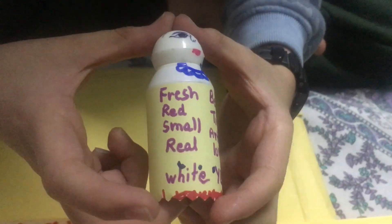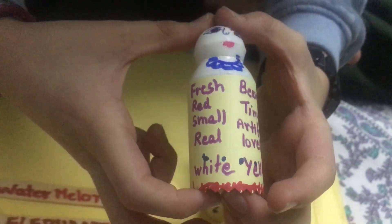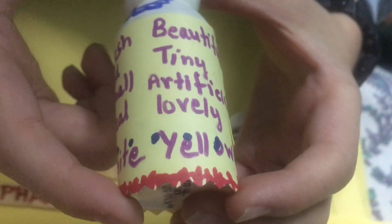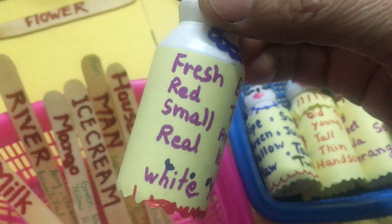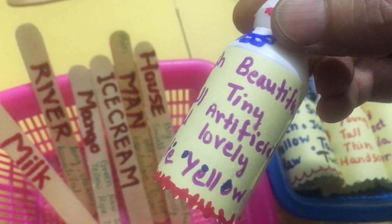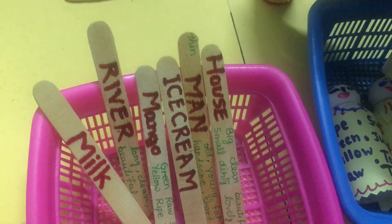Next. What is this? It's fresh. Red. Small. White. Beautiful. Tiny. Artificial. Lovely. Yellow. So, this is a flower. A flower can be fresh, red, artificial, small, real, white, beautiful, tiny, lovely, and it can be yellow or any color. Correct.